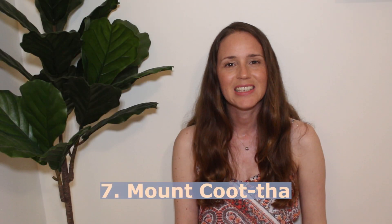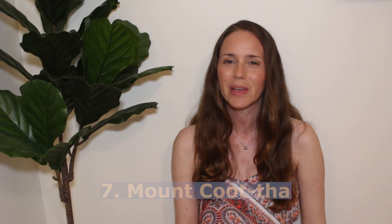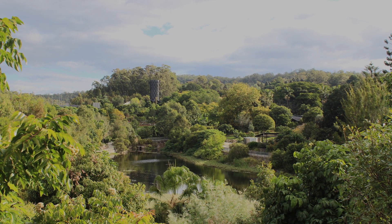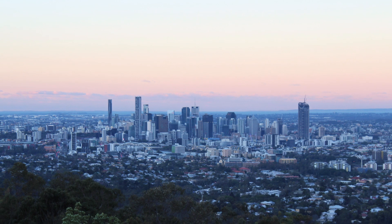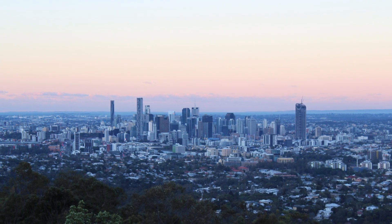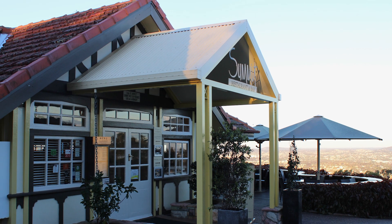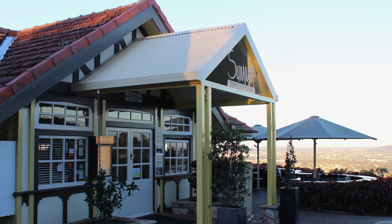Number seven is to head up to Mount Coot-tha Summit. At the bottom you've got Botanic Gardens, which are really big and pretty. There's a planetarium there as well. If you go up to the summit you can get there by bus or by driving — I think you can probably hike too. You've got amazing views, and there's also the Summit Restaurant and Bar. It's a really nice place to look out across Brisbane.